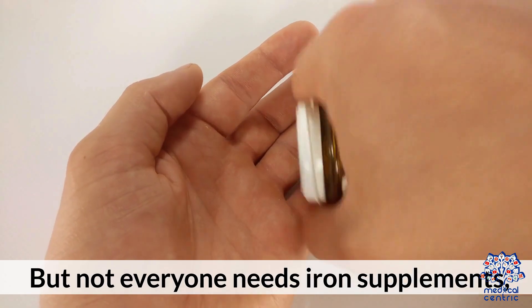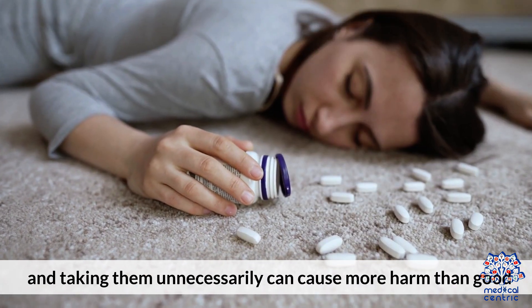But not everyone needs iron supplements, and taking them unnecessarily can cause more harm than good.